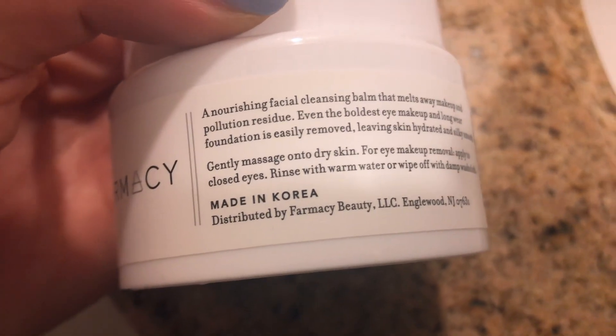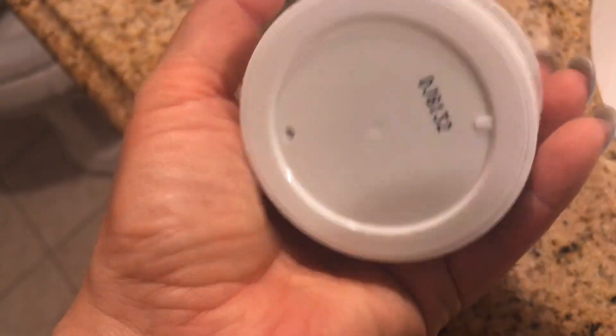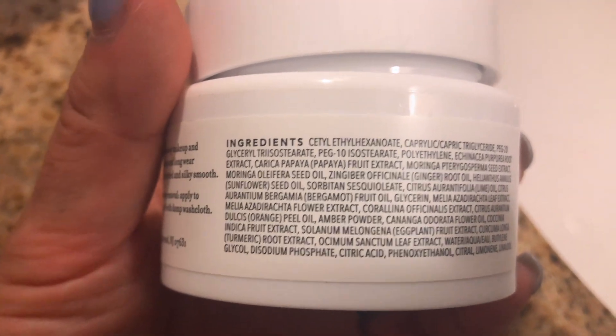It's made in Korea and distributed by Pharmacy Beauty LLC in England, New Jersey. All the ingredients are listed on the back.